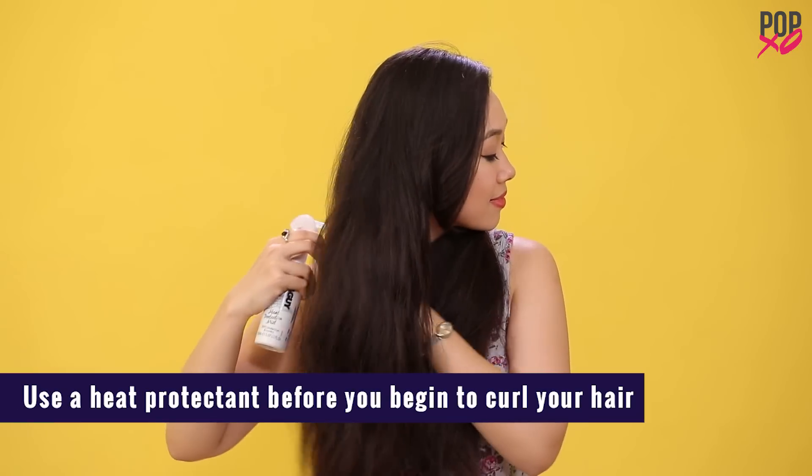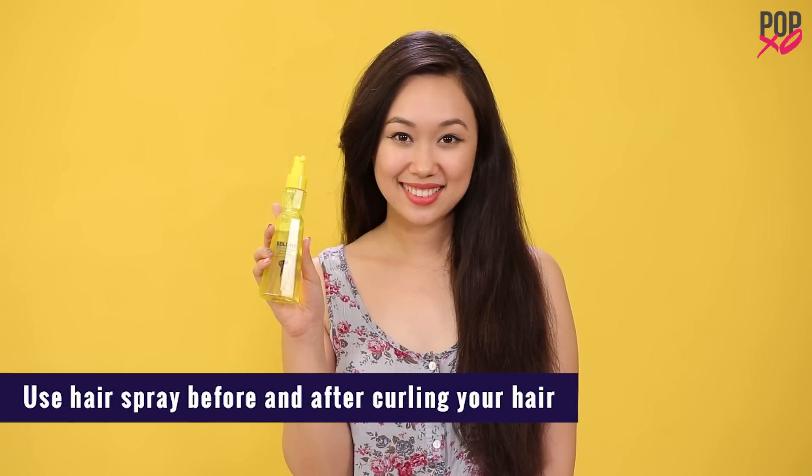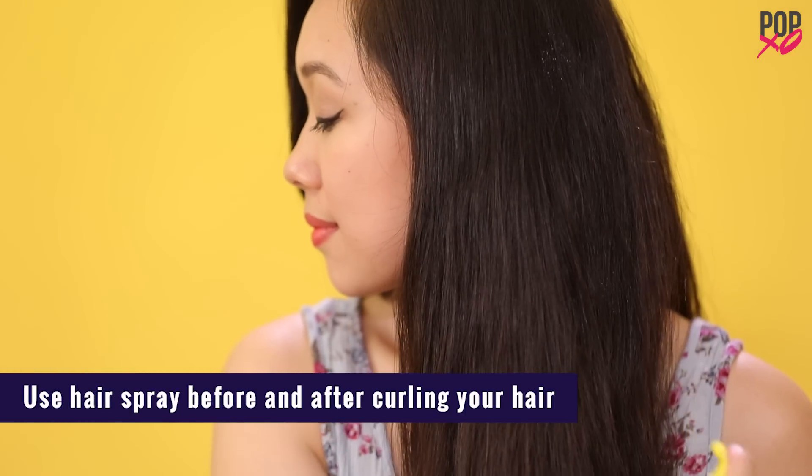Use a heat protectant before you begin to curl your hair. Then use some hairspray before and after you curl your hair — this makes it stay in the same shape throughout the day.